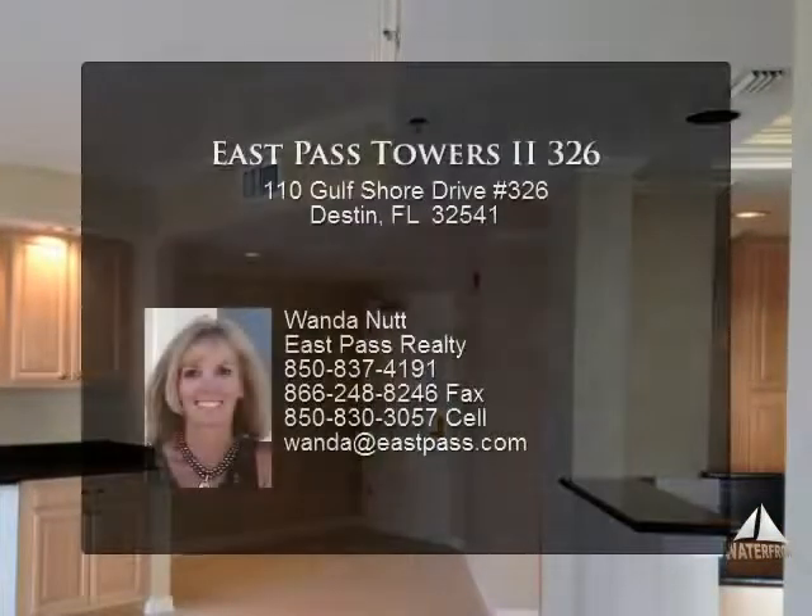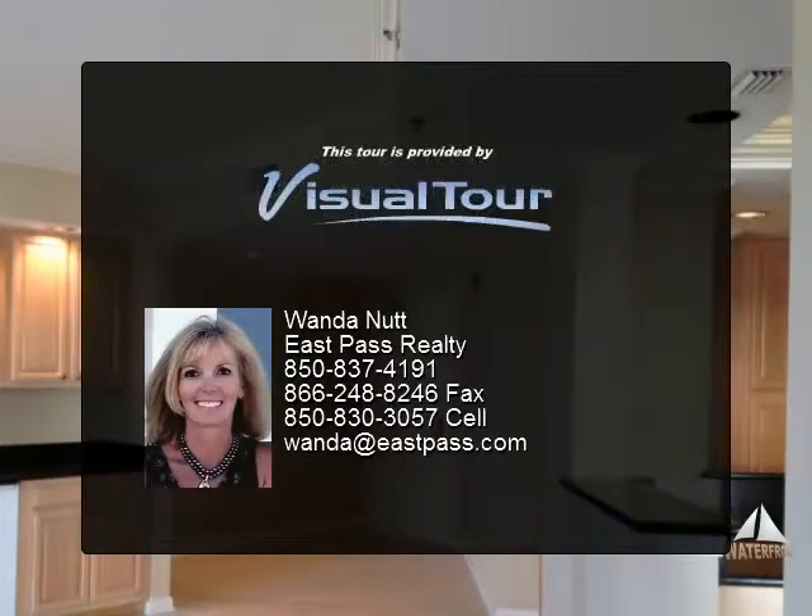East Pass Towers 2 is a non-rental building and it only has six private garages. This unit comes complete with a private garage.